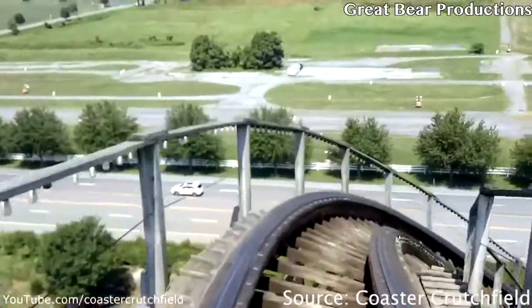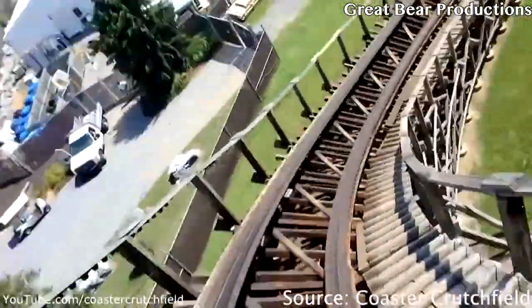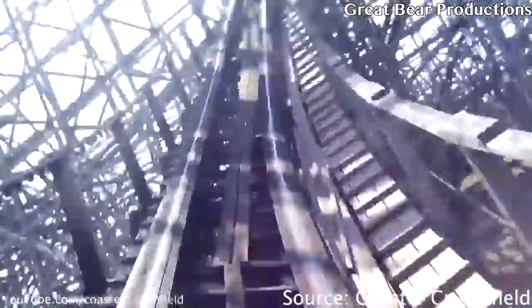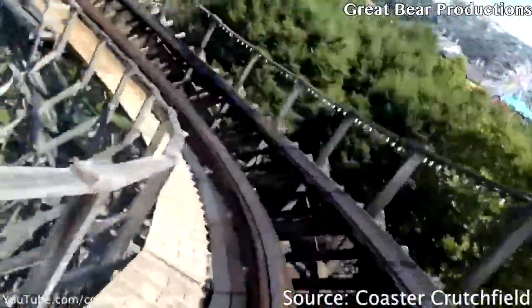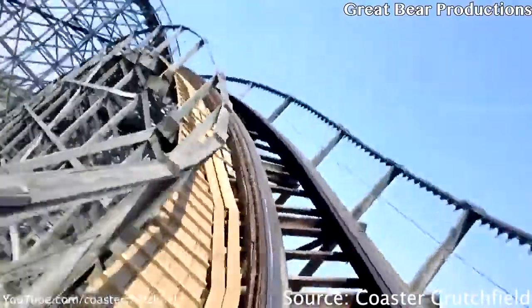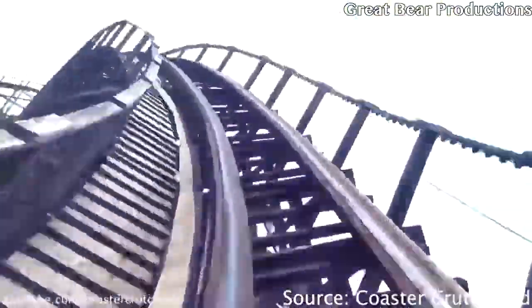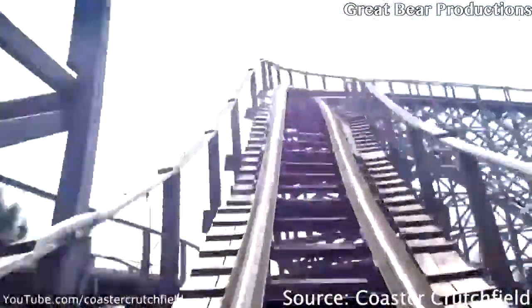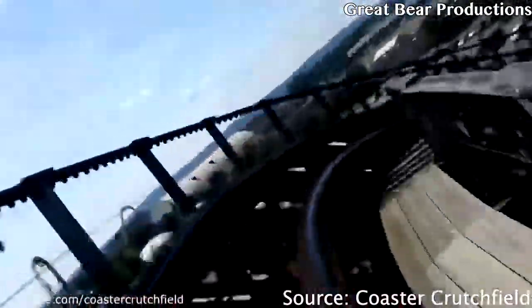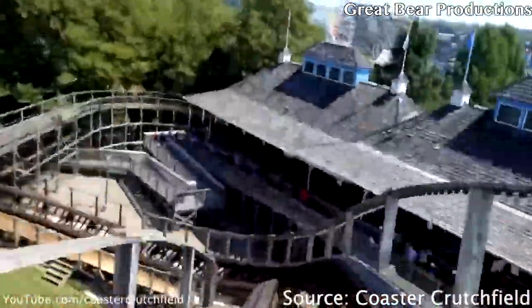At the number seven spot we have the Millennium Flyer lap bars. These are really comfortable lap bars, but the reason they're at number seven is that it's easy to get stapled. Every time I ride either Lightning Racer or Wildcat I find myself holding up the lap bar the entire ride, which I don't like. If you have to do something in order to enjoy a ride, in my opinion that's not good.